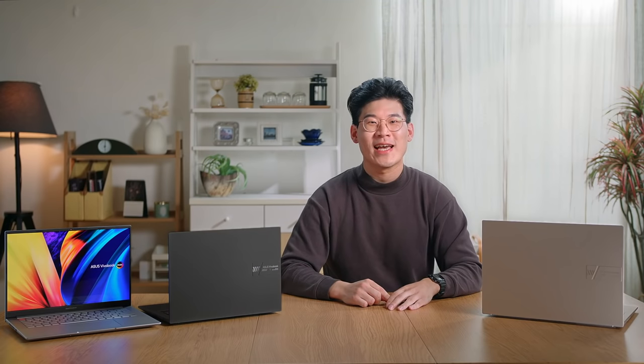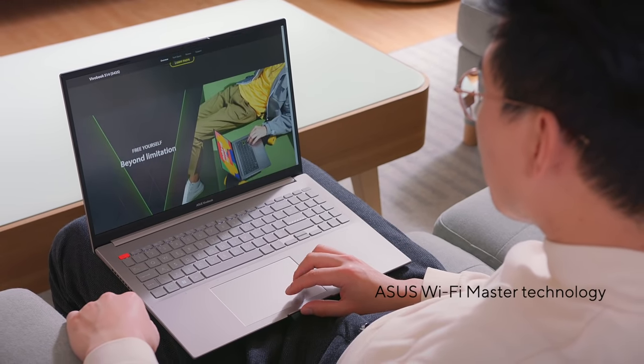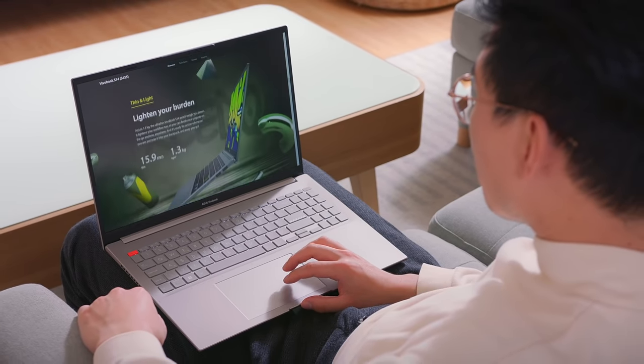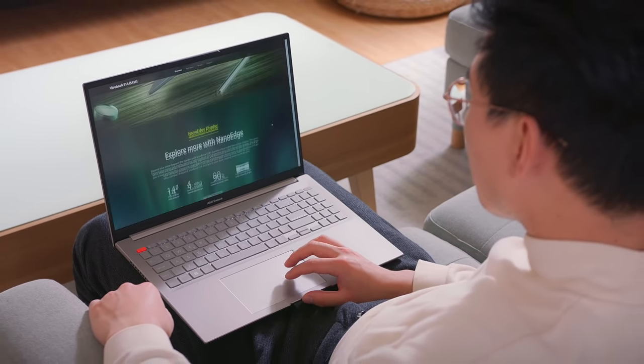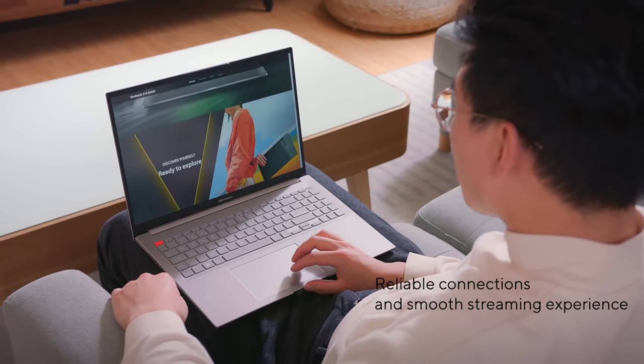The Vuebook S14X and S16X comes with top-of-the-line Wi-Fi 6E. It incorporates our ASUS Wi-Fi Master technology, which optimizes Wi-Fi range and performance in almost any environment, so that you can enjoy reliable connections and a smooth streaming experience at greater distances.